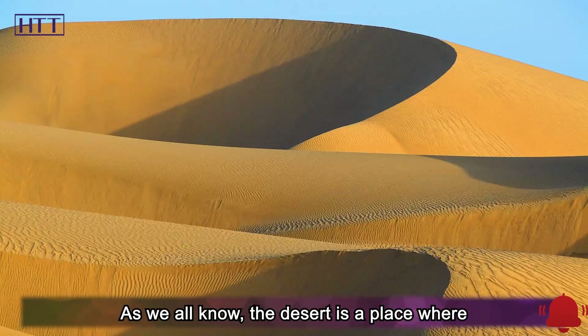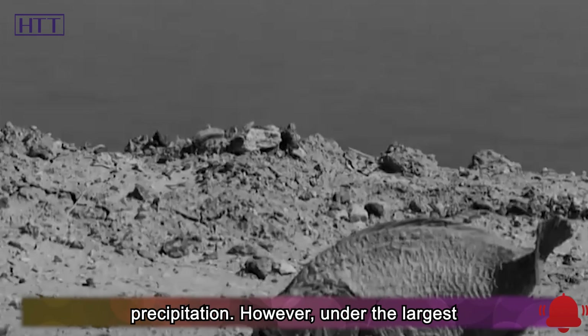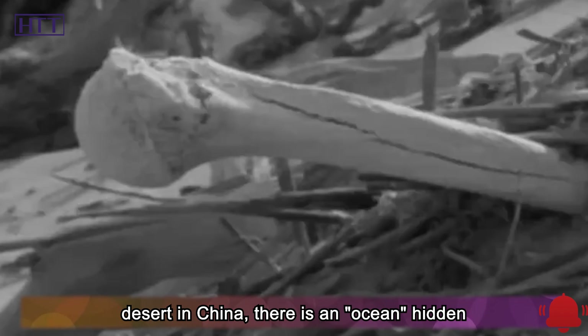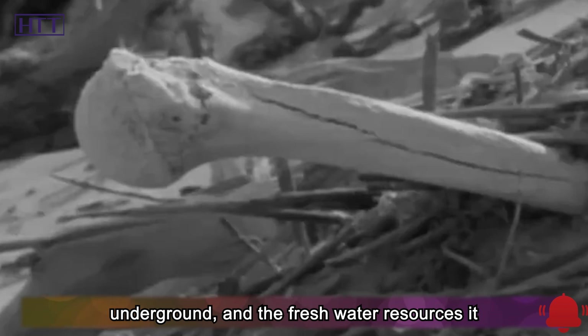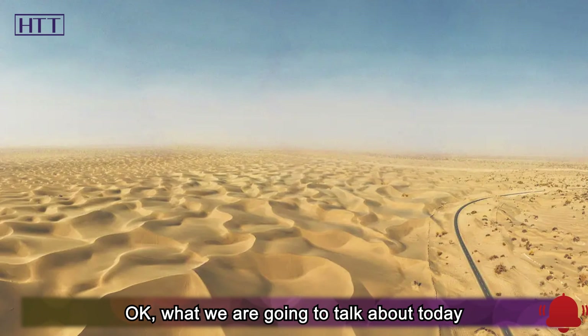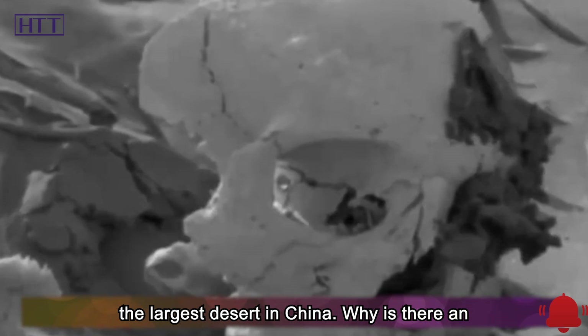As we all know, the desert is a place where there is almost no grass and very little precipitation. However, under the largest desert in China, there is an ocean hidden underground, and the freshwater resources it contains account for one-fifth of the world. What we are going to talk about today is the Taklamakan Desert in Xinjiang, which is the largest desert in China.